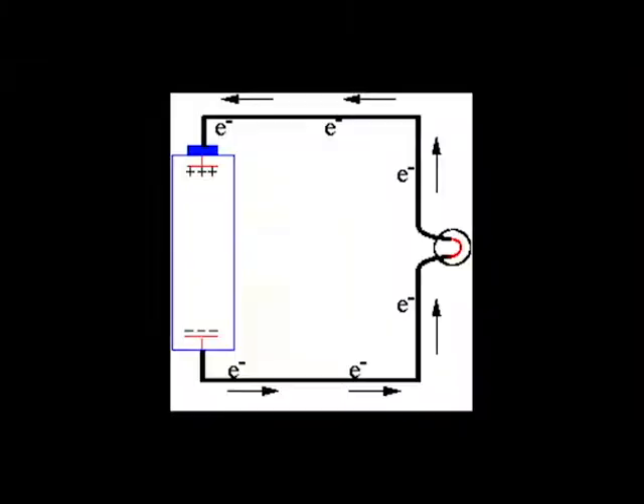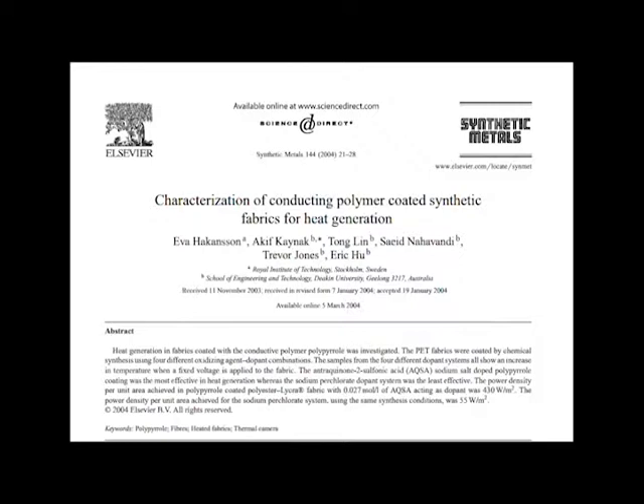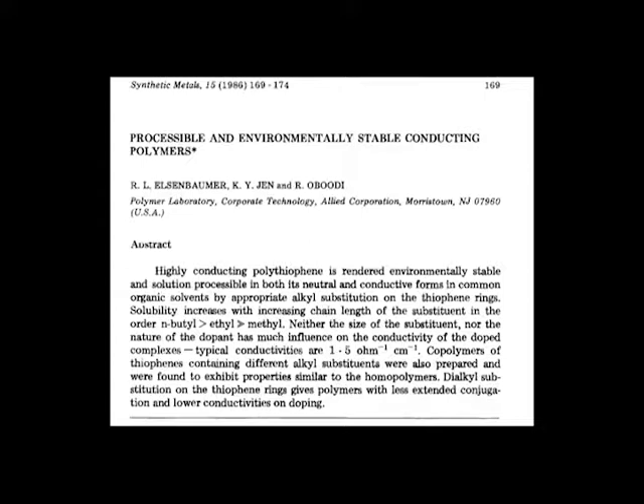When current flows through a resistor, electrical energy is converted into heat energy. The power, or rate of heat dissipation, is proportional to the current and resistance. Therefore, conducting polymers can be coated onto a fabric substrate as a resistor to generate heat when connected to a battery. Previous work in polypyrrole coated materials shows that heat generation is not affected by holes or cuts in fabrics and that a continuous film produces more even heat generation. There have also been previous studies on the thermal stability of conducting polymers, and the research has not shown them to degrade with an applied voltage.